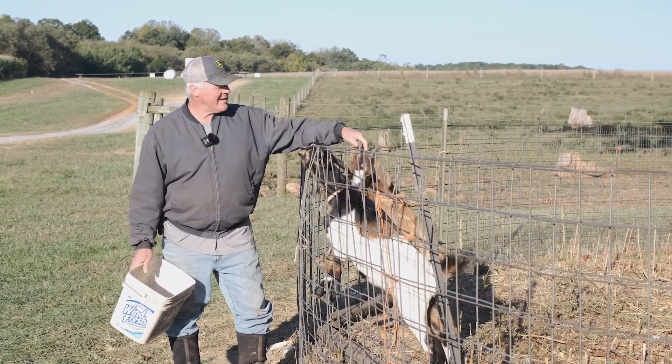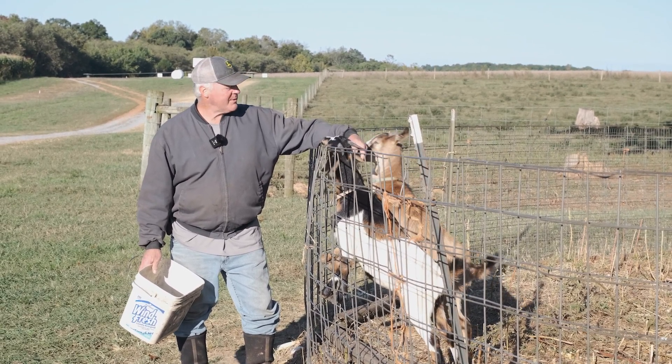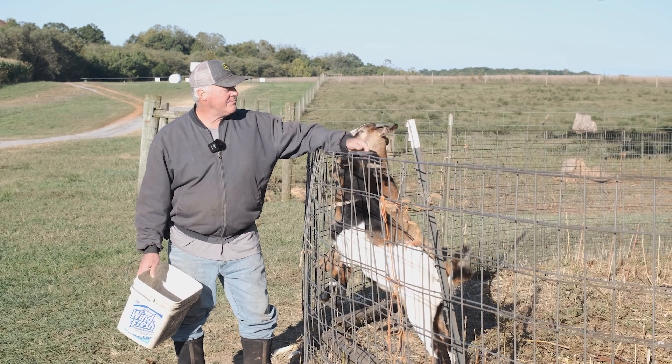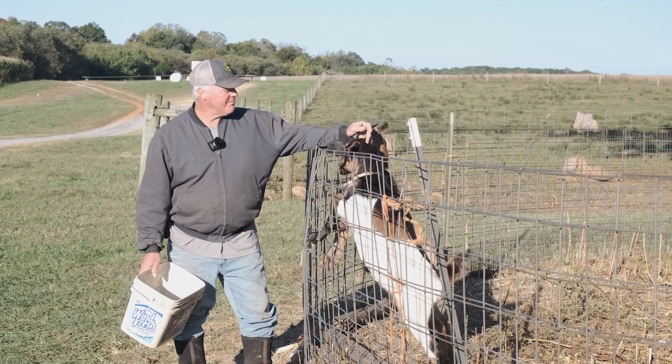Goats are pretty amazing animals. These are a Bower Kick-O-Cross, which is typically a meat goat, but it's also great for pets, not so much for milk like some other breeds.